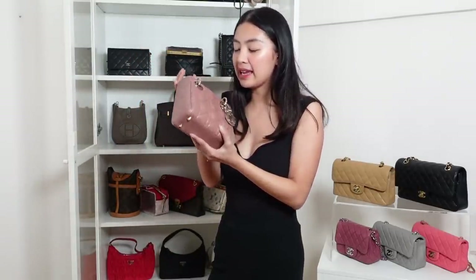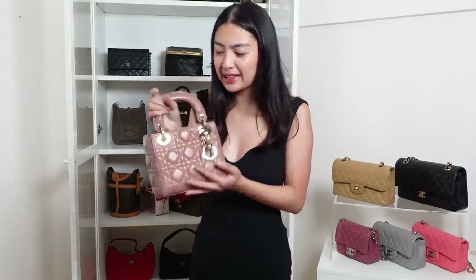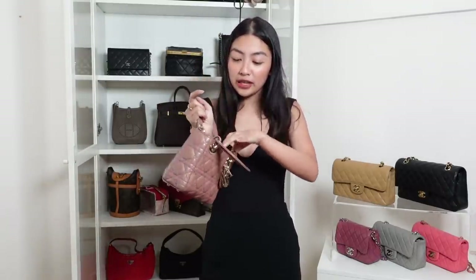So my last Dior bag is a Lady Dior. So if you feel like you want just one bag from Dior, I suggest it's the Lady Dior. It's a classic. You know, Princess Diana used to use it. It comes in a lot of colors, in a lot of material. I super duper love this. The only thing I don't like about the mini one is ang haba niya.